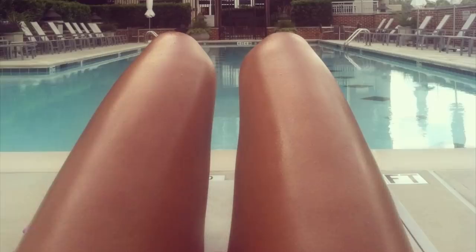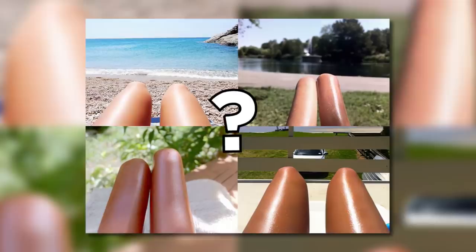Some of you internet veterans might remember this viral trend from a few years back, but it doesn't make it any less trippy. It is of course the age old question: hot dogs or legs? Let me test your eyesight a bit with this image. How many of these are legs getting their tan on, and how many are just greasy wieners? The answer was there are two images of each.